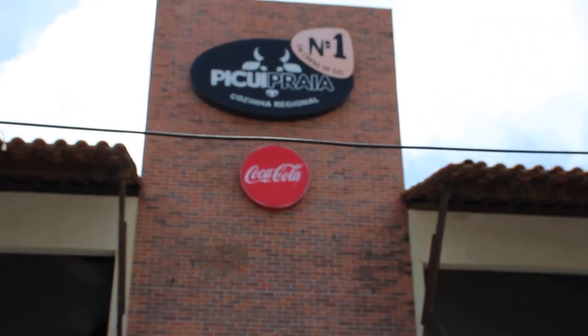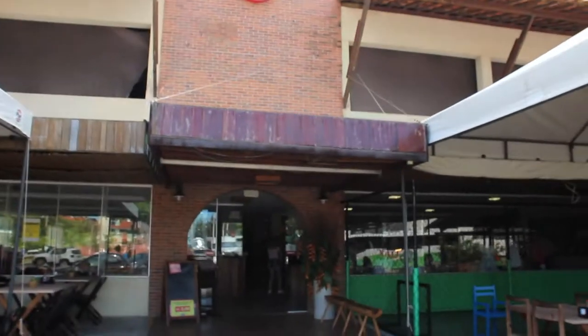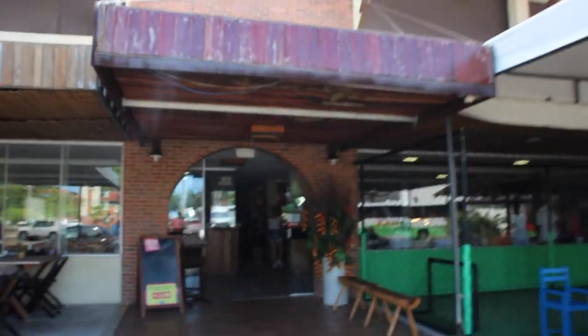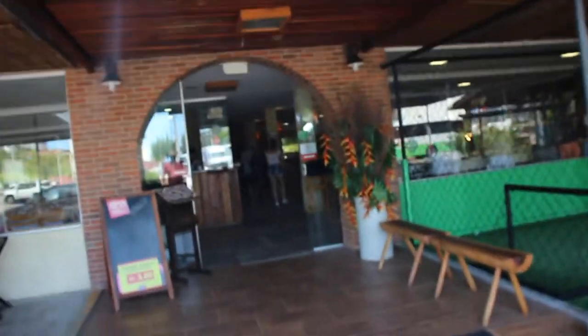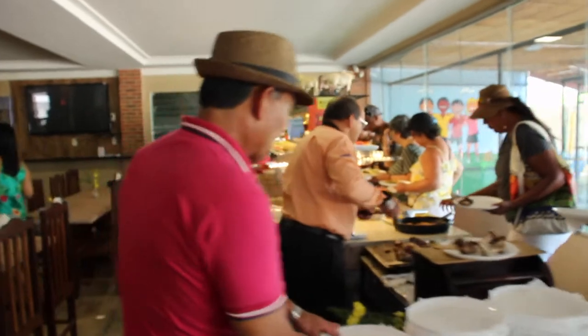It's lunch time and we're in Picuí Praia. This is a buffet restaurant here in João Pessoa and they've got an amazing buffet with freshly cooked beef and meat. It looks really good here.